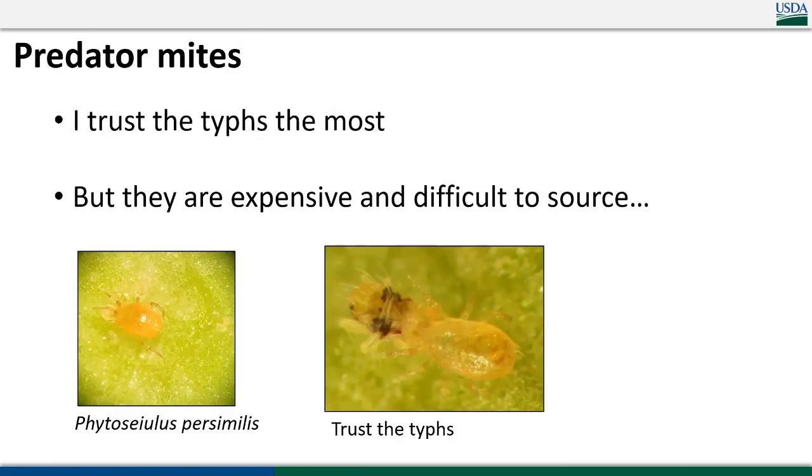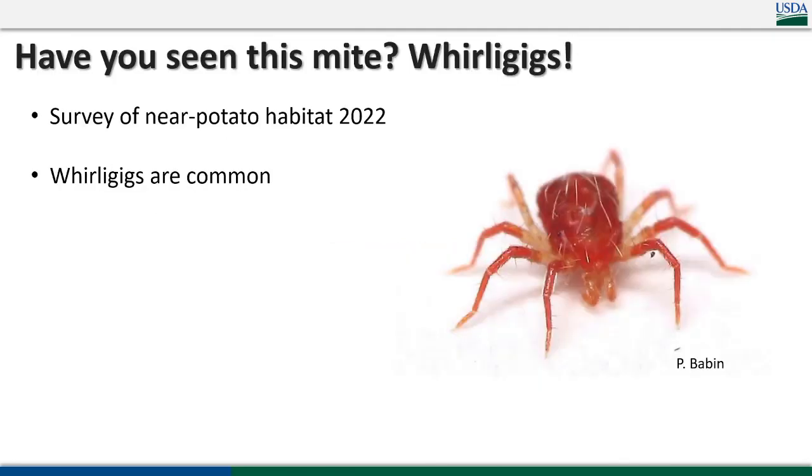I trust the western predatory mite the most, but they're expensive and difficult to source. Some people start with Phytoseiulus persimilis because it is the cheapest, but I don't think it likes our hot, dry summers — I would not really recommend it, as people have a lot of problems finding it again after they release it.